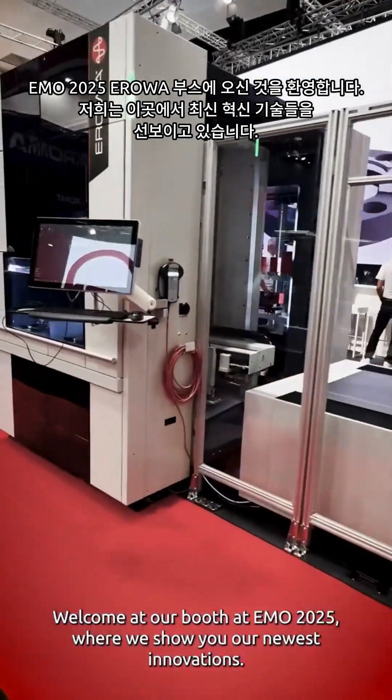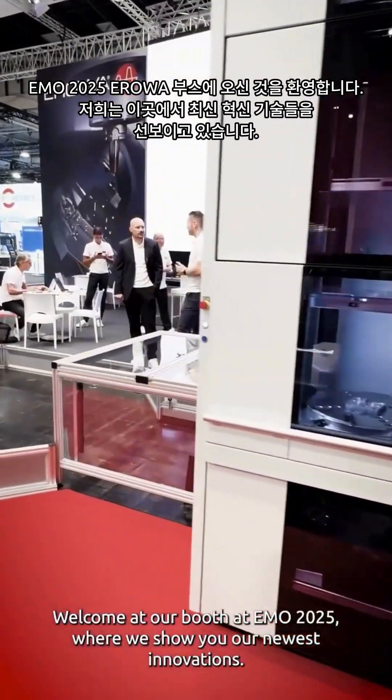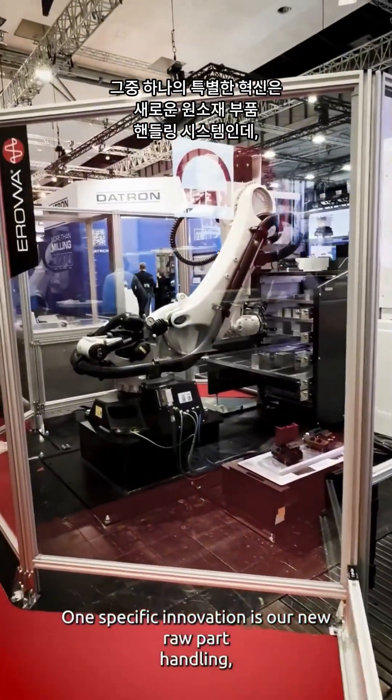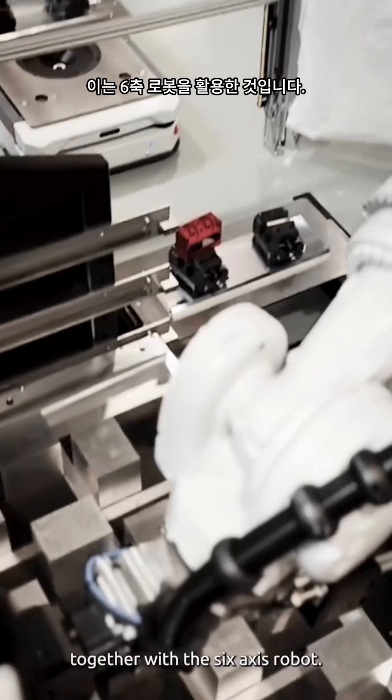Welcome at our booth at EMO 2025 where we show you our newest innovations. One specific innovation is our new raw part handling together with the 6-axis robot.